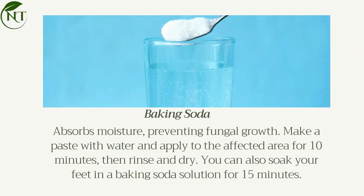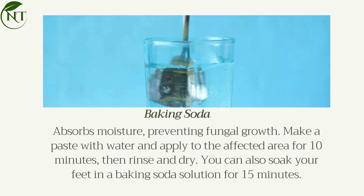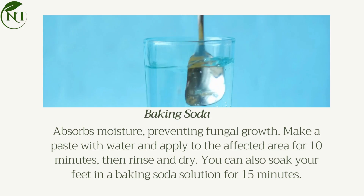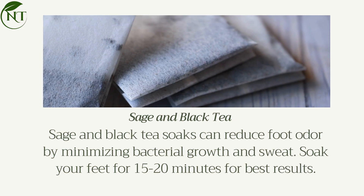Baking soda absorbs moisture, preventing fungal growth. Make a paste with water and apply to the affected area for 10 minutes, then rinse and dry. You can also soak your feet in a baking soda solution for 15 minutes.